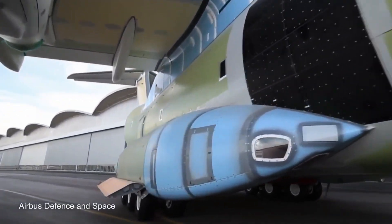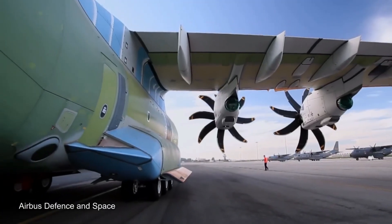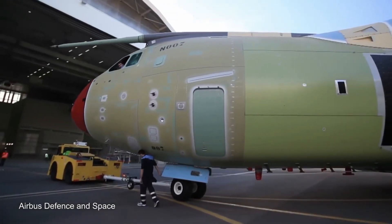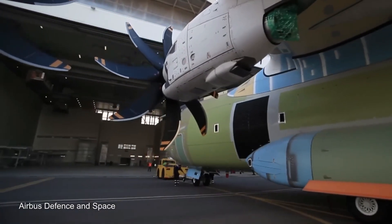Why does Qantas want to get rid of so many 747s? Even though the older planes are getting up there in age, they are always well taken care of and their engines are always in good shape.